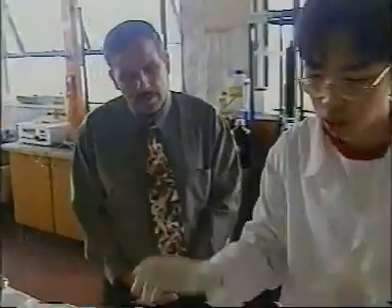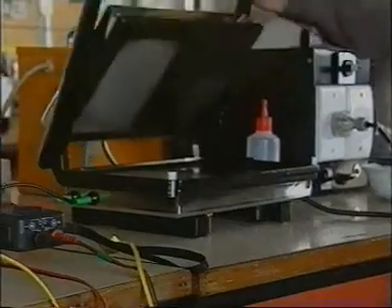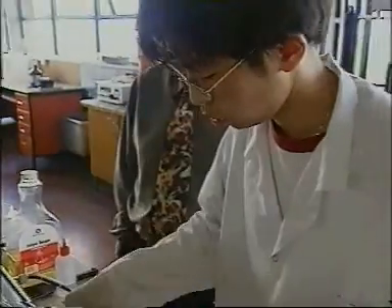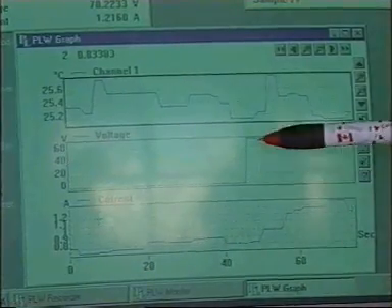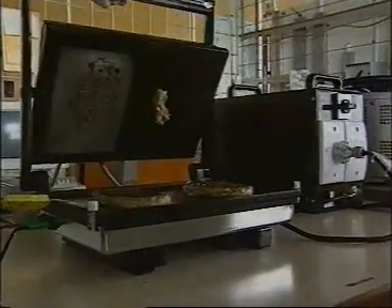Mohamed Farid thinks he's discovered a way to make fast food even faster, and this sandwich grill is the key. Mr. Farid claims it will halve the time it takes to heat a frozen hamburger patty. His new technique is a simple concept with a complicated name: it's called volumetric heat generation by ohmic heating, or heating a hamburger patty from the inside.